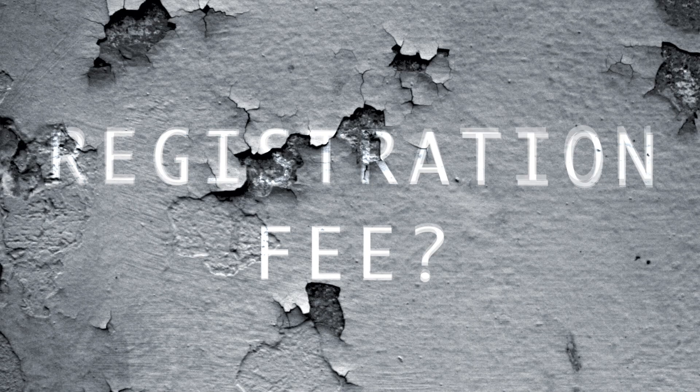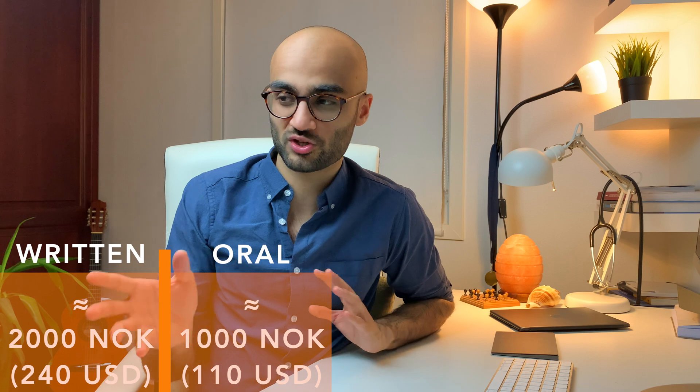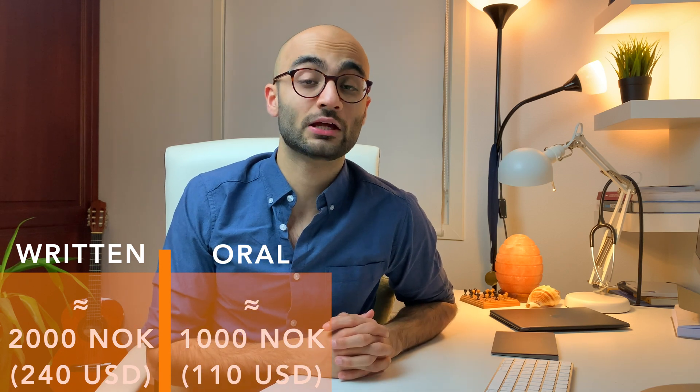Now let's quickly have a look at the money aspect of the Bergenstesten. The price varies between the written and the oral exams. The written part costs around 2,000 Norwegian kroner, which corresponds to approximately $240, whereas the oral examination is a bit cheaper and costs around 1,000 Norwegian kroner, which is approximately $110 US dollars. However, the prices might be a bit higher if you are taking the Bergenstesten from abroad.